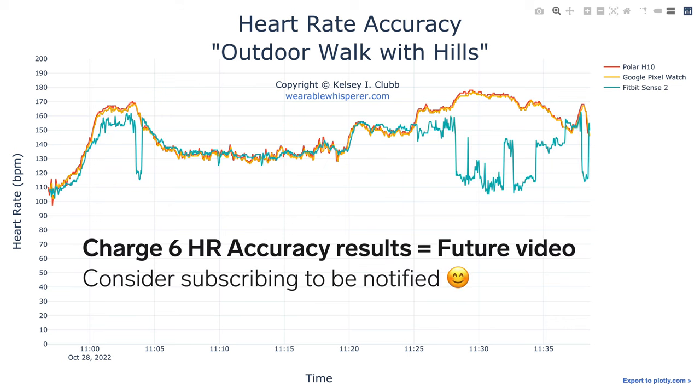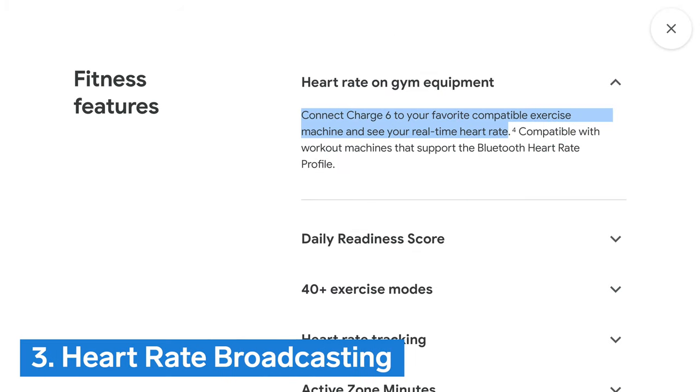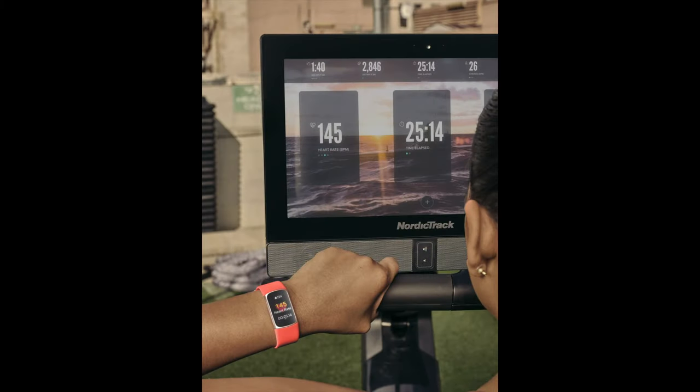I will definitely be testing heart rate accuracy as soon as I get my Fitbit Charge 6, so consider subscribing if you want to see my results. Another new heart rate feature is Number 3: Heart rate broadcasting. Fitbit Charge 6 is the first Fitbit device ever that can connect to compatible exercise equipment or apps via Bluetooth. This means that your real-time heart rate, measured with your Charge 6, can be viewed live on another device during your workout.